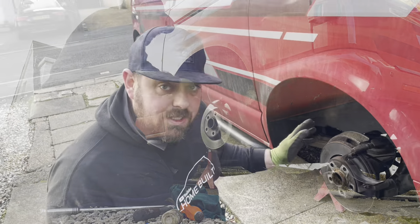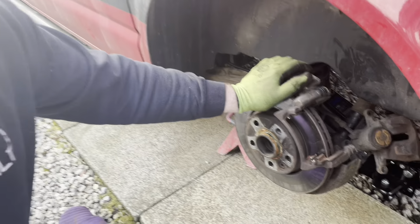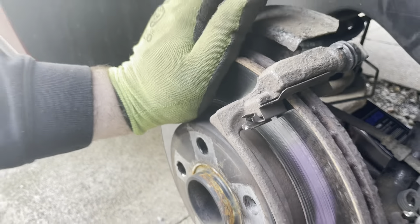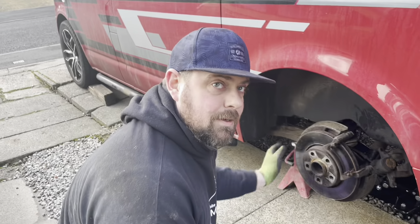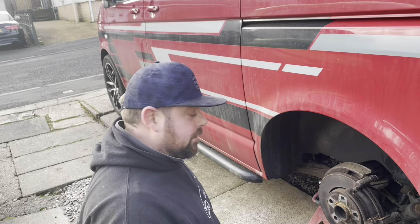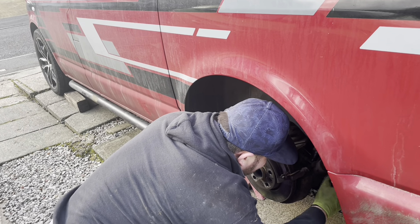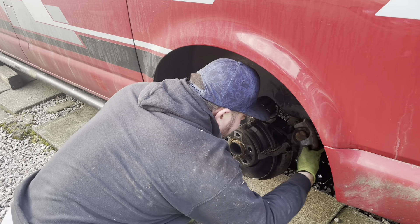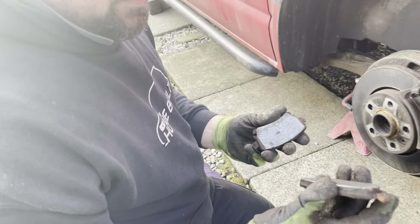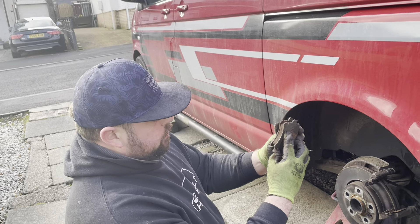We've actually found that the other side is worn once we stripped it down. Do you hear it? Yeah, it's a lot louder than the other side — a lot worse sounding as well. So two rear wheel bearings, discs and pads. This caliper looks okay. But we've noticed there's not as much heat damage on these pads, so it's obviously not sticking quite as bad, but one is wearing quicker than the other.